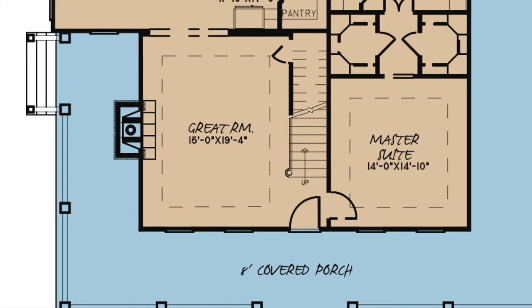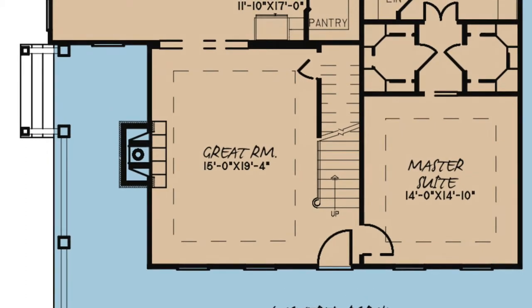Step off the covered porch and into the great room. Here you will find the stairs leading above and the beautiful stone fireplace. This room is spacious and is perfect for entertaining and family gatherings.